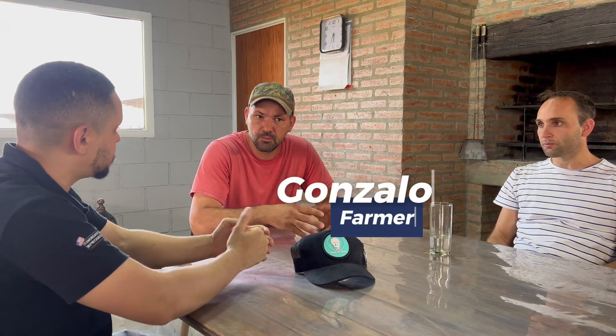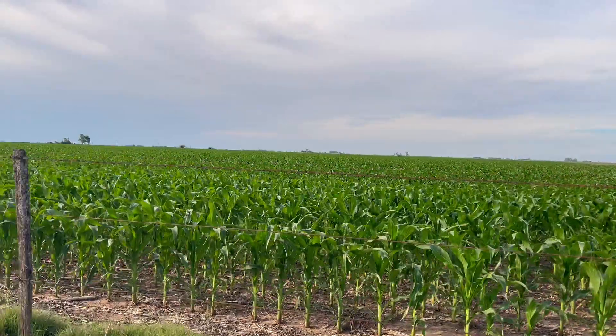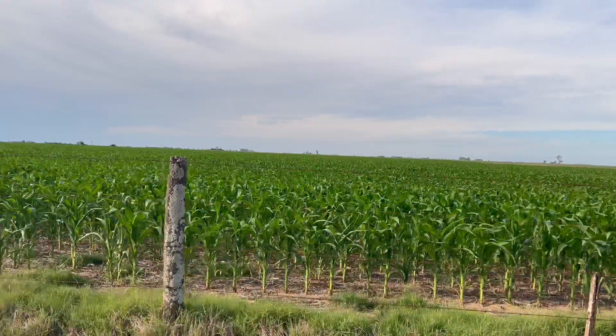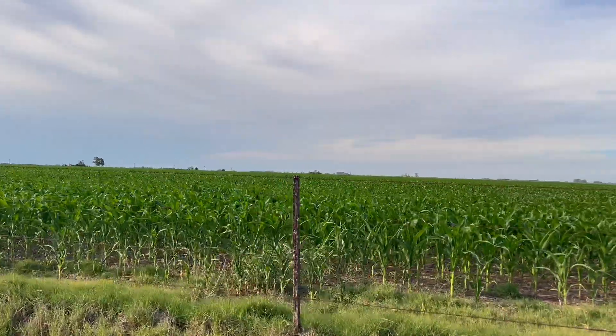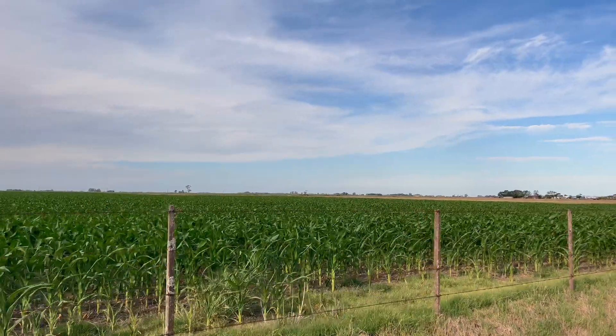How many hectares does the farm have? The owned land here is around 200 hectares. Then we rent about 400 more hectares adjacent to the dairy circle, all used for feeding the dairy herd — chopping and ensiling. Of this, about 200 hectares are planted with corn, and around 140 to 163 hectares with oats, which are rotated with first and second crop corn.